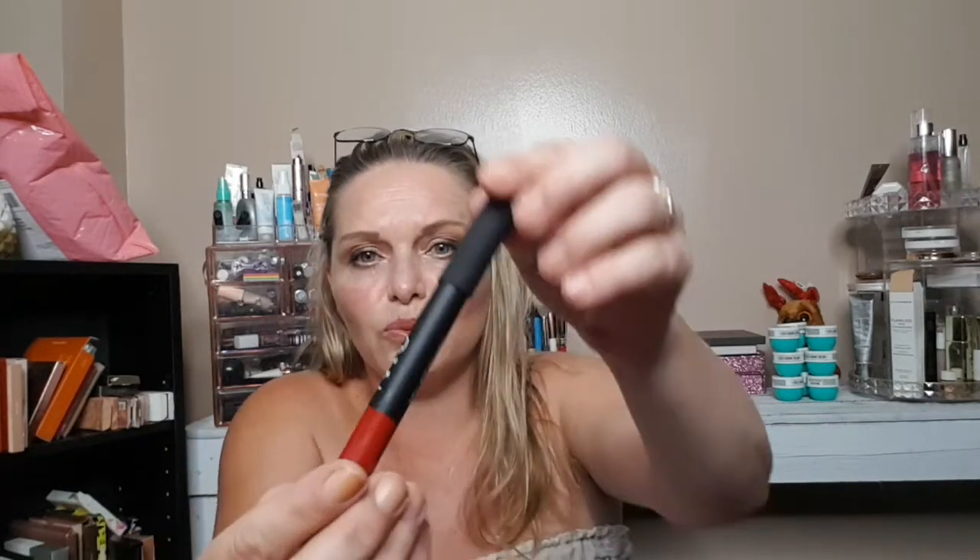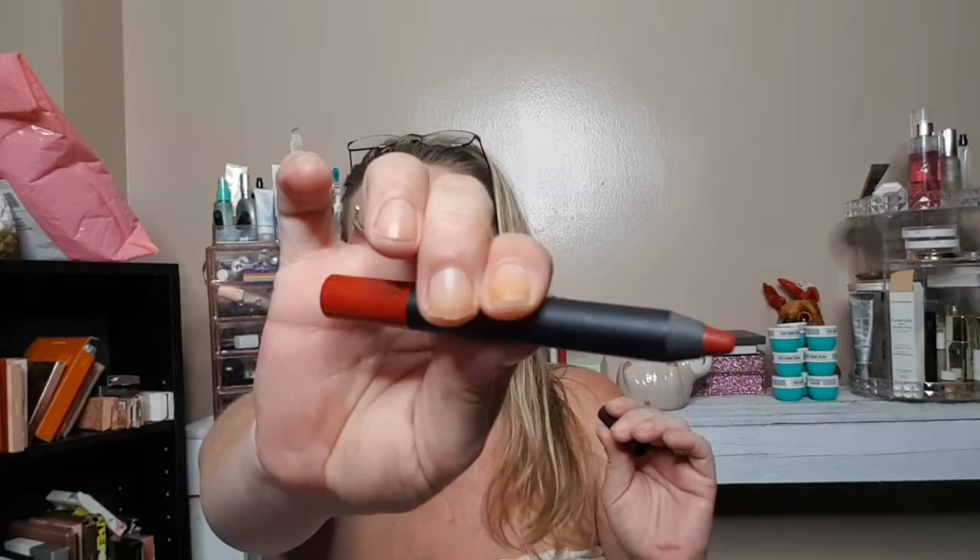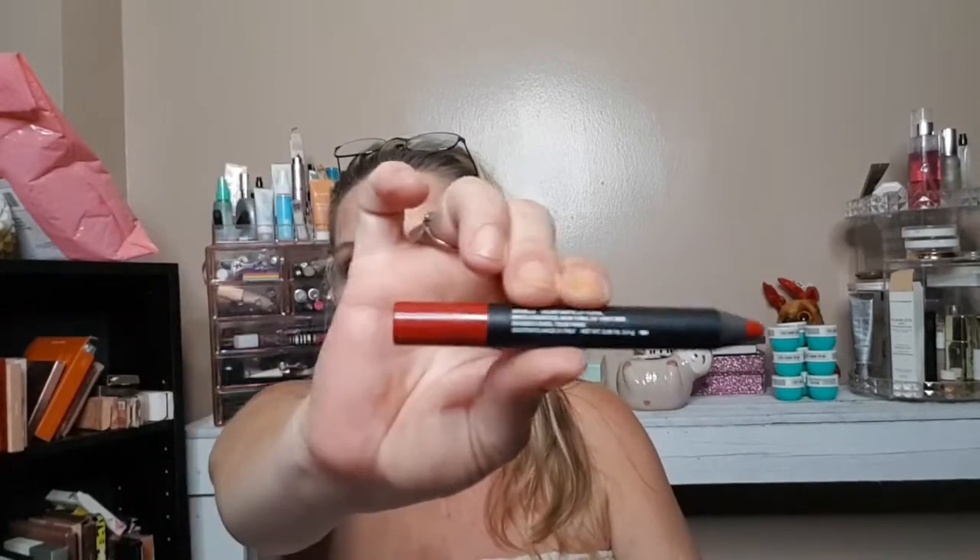The last thing in this box is from NARS — it's the shade Cruella Velvet Matte Lip Pencil. I can already tell this is not my shade. It's kind of a reddish shade, but it's nice for Christmas time if you wear red lipsticks. It's a matte lip crayon pencil. I thought that was a good deal. I like the Huda Beauty lip liner and the Clinique Black Honey. I also like the Summer Fridays tint.